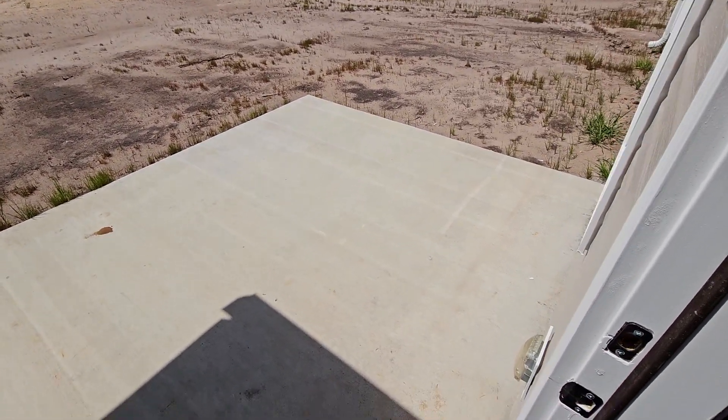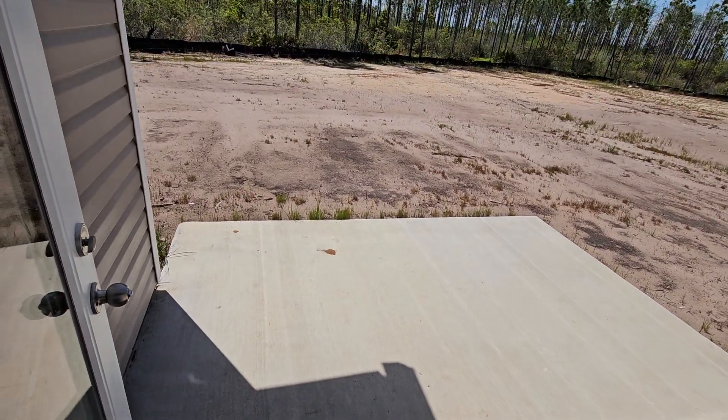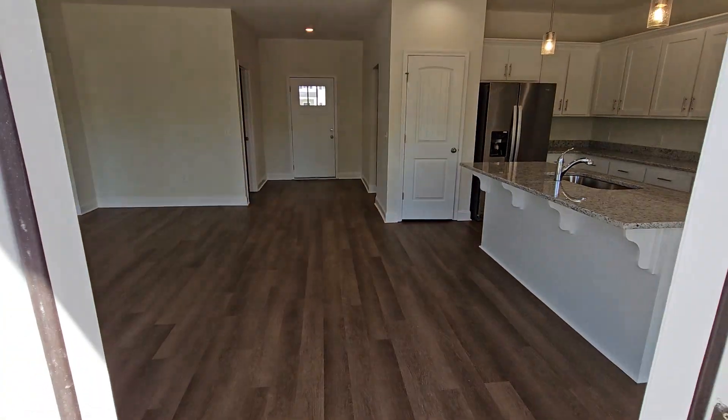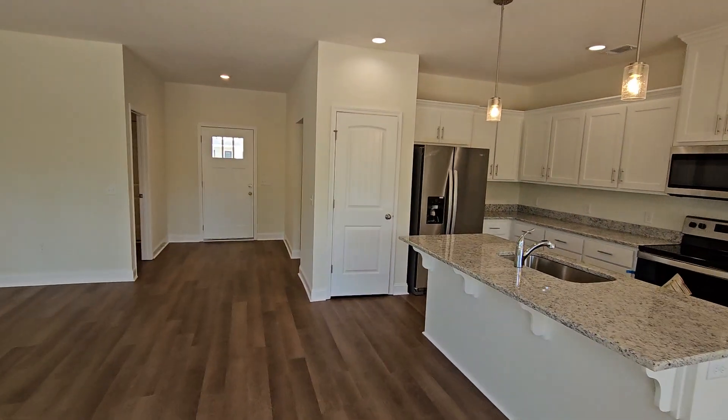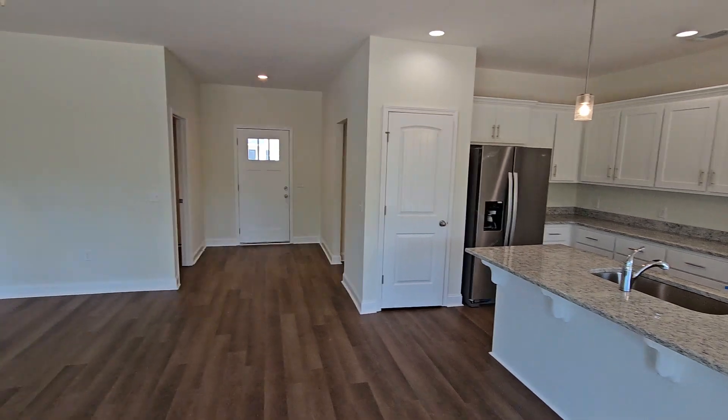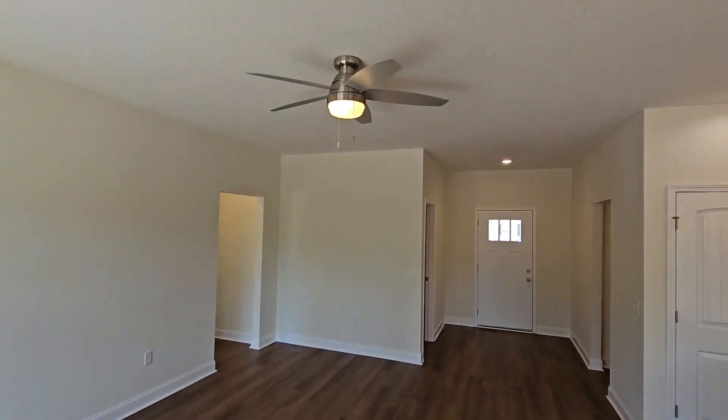We have a concrete slab off the back porch. And this is the Avery Plan by Dryden Enterprise.